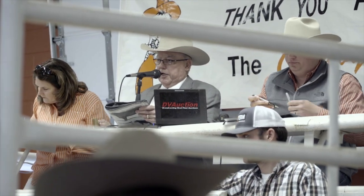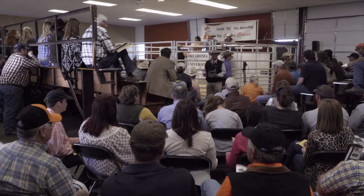This is where we have our annual cowboy classic sale. We test bulls here, we breed our yearling heifers here, we develop the sale cattle here, and we have our ET center here where we do our embryo transfer work with the donor.